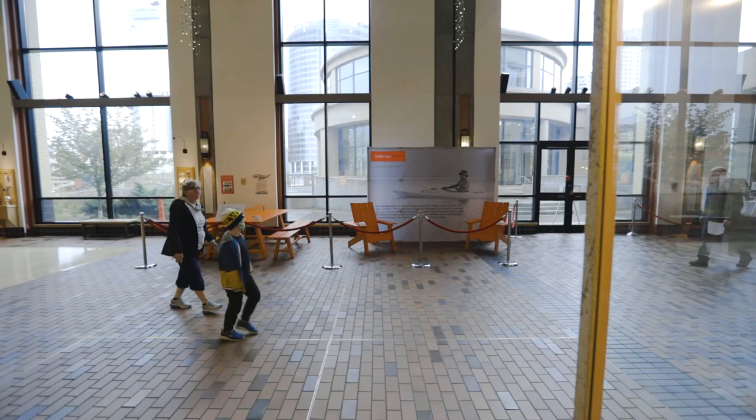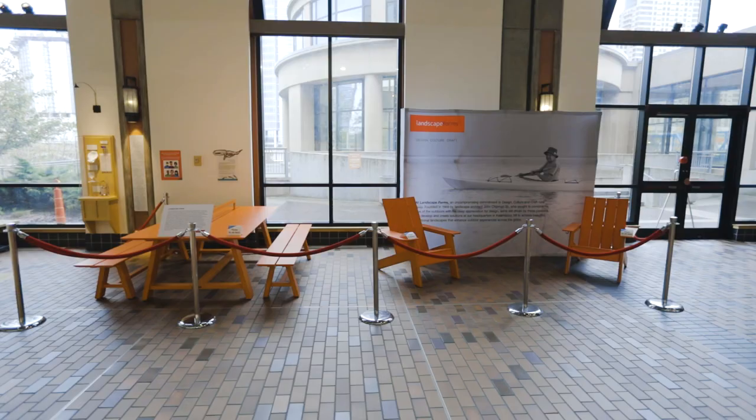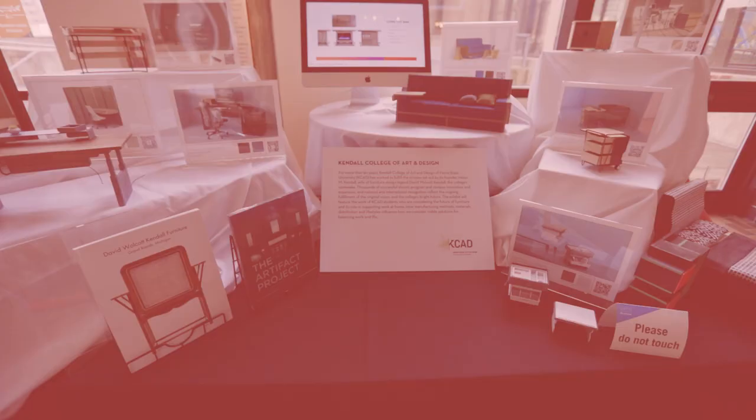We hope more and more people understand the importance and value of outdoor space, and how that affects the human experience. We understand how important it is for people to connect, and for people to connect outdoors. We are an outdoor furniture company and always will be — we're committed to the outdoor landscape.